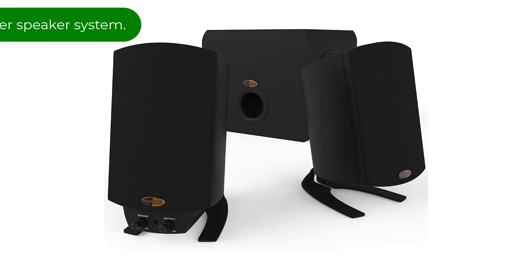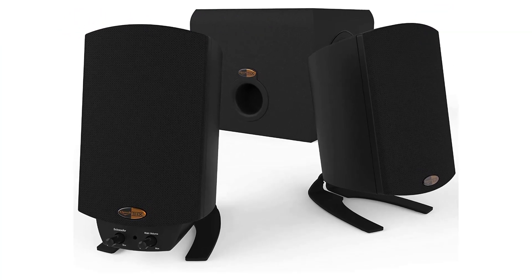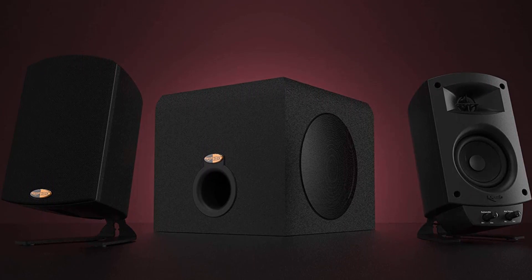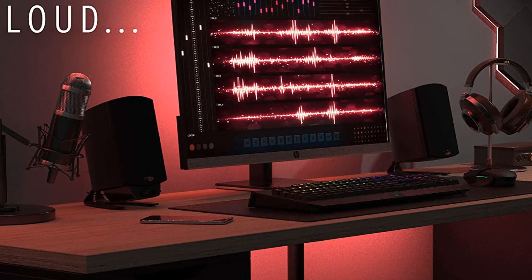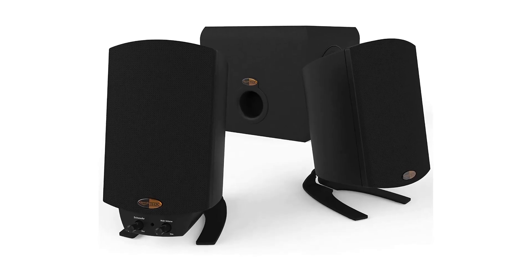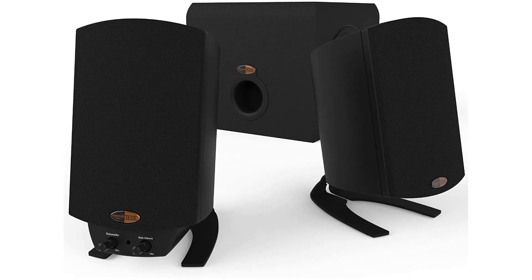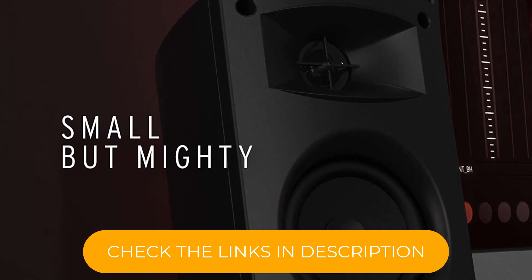Number 3. Our third best pick is the Klipsch ProMedia 2.1 THX Certified Computer Speaker System. Once upon a time, seeing the THX sound card before a movie meant something. Before there was Dolby Atmos in theaters, seeing those three letters meant that you would be rattled when the Tyrannosaurus Rex in Jurassic Park ran across the screen. THX technology was amazing then, producing big, boisterous sound, and it's still amazing now that it's been shrunk down into smaller, personal speaker systems.